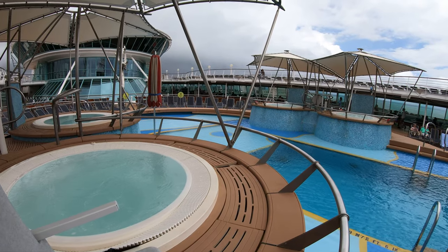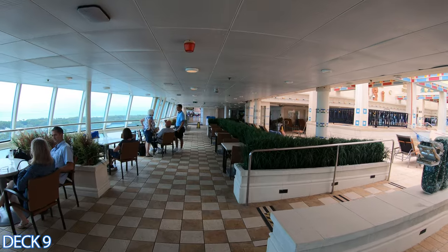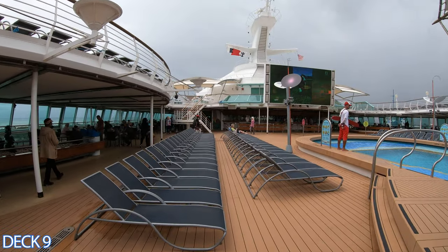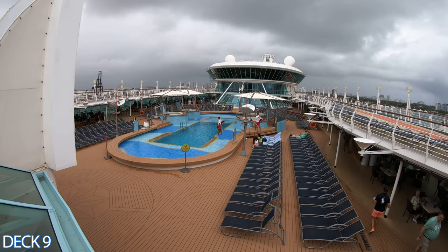I'm going to start up here on the upper decks and give you a quick preview. This is deck nine. Right here is the solarium pool bar and Park Cafe. This is the main pool area. Right past the main pool area is a bar, and right behind the bar is the Windjammer buffet.